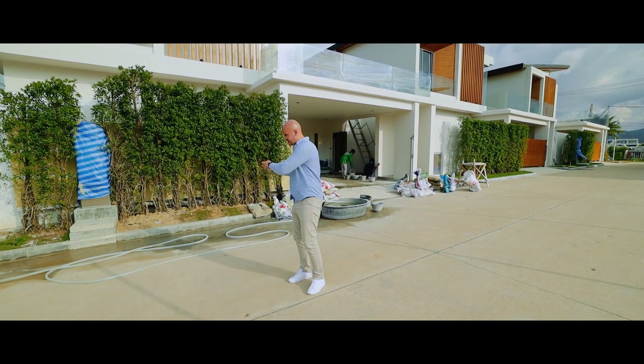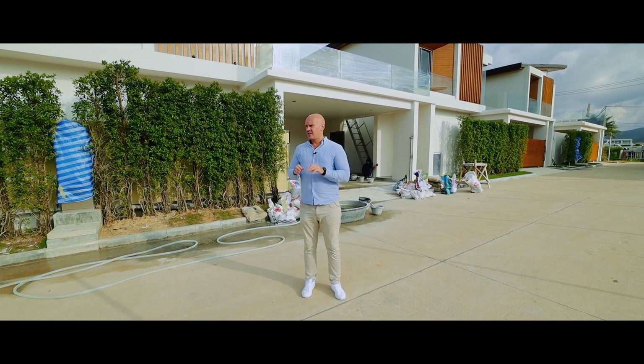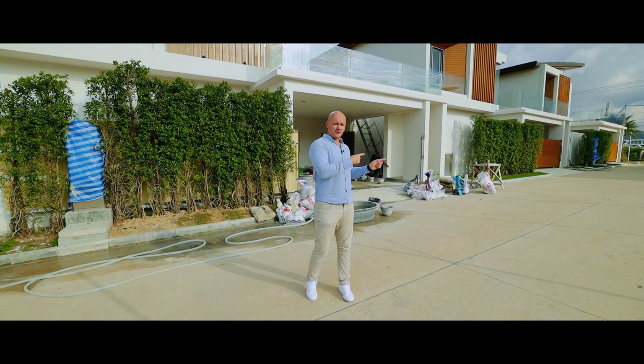The construction timeline is between 12 to 15 months. Let's go inside and I will show you this beautiful villa.